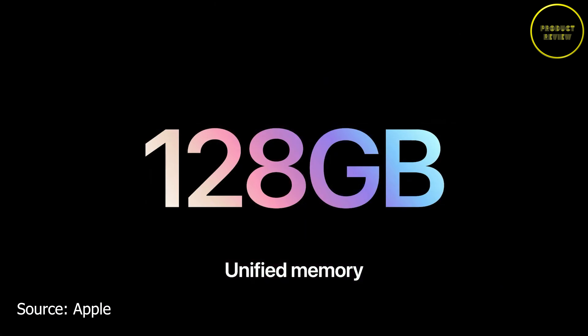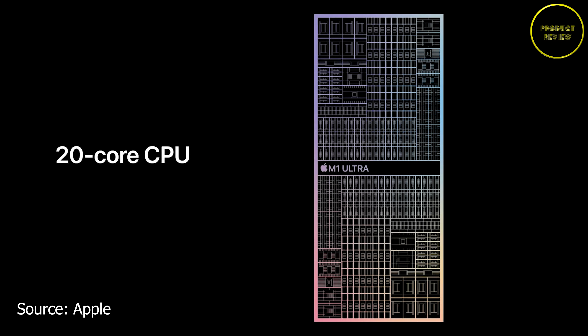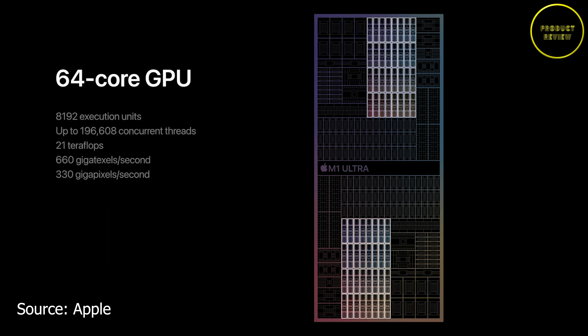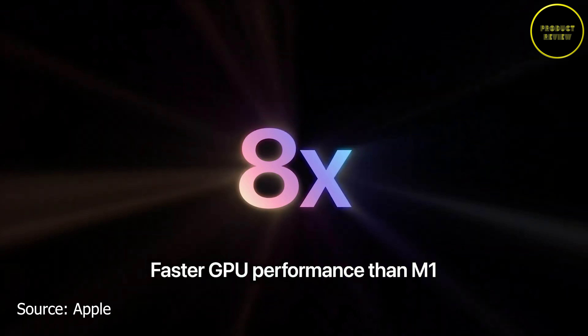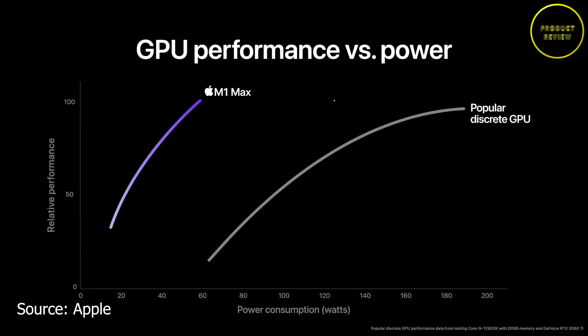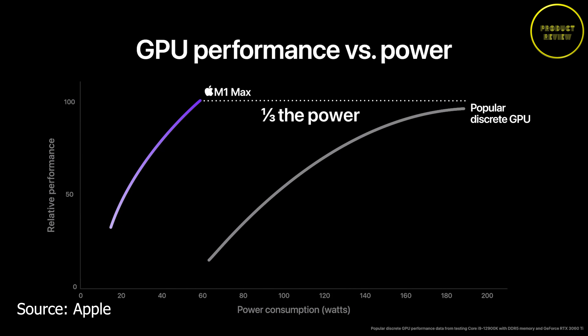The M1 Ultra can support 128GB of RAM, a 20-core CPU with 16 high-performance cores and 4 high-efficiency cores, and a 64-core GPU. It is rated as 8 times faster than M1 and delivers more performance than comparable 16-core CPUs while using 90% less power. Apple also claims M1 Ultra delivers the same GPU performance as the most popular discrete GPU at one-third the power consumption.